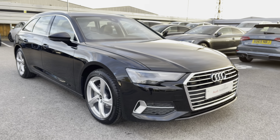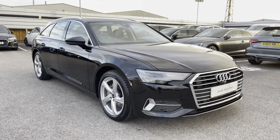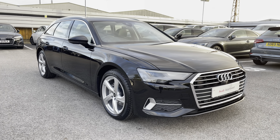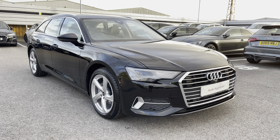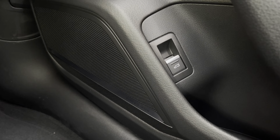That concludes our full 360 exterior tour. Now I'm going to take you on an in-depth tutorial of all the key features of this interior. Starting off, as an optional extra, we have the Bang & Olufsen premium sound system, which creates great quality audio throughout the front and rear of the cabin.